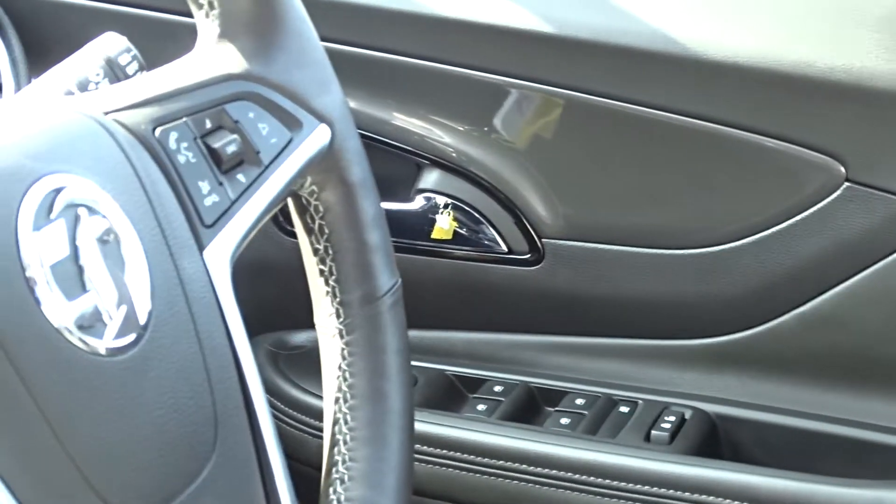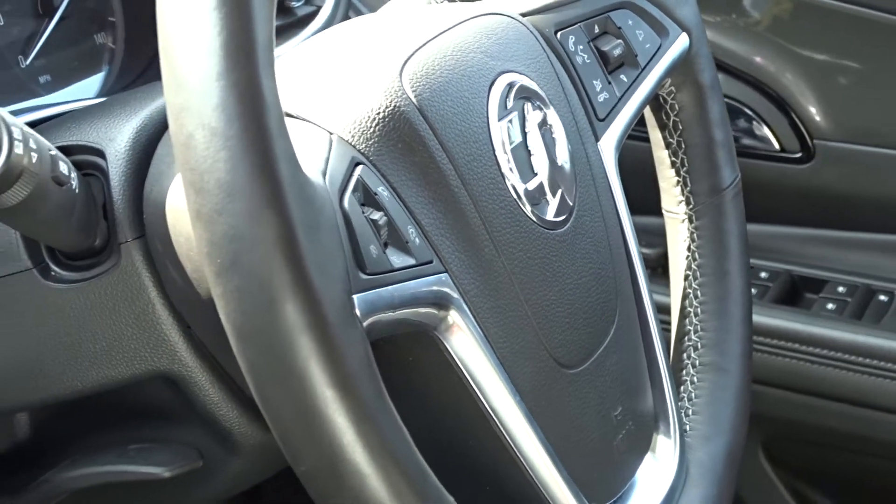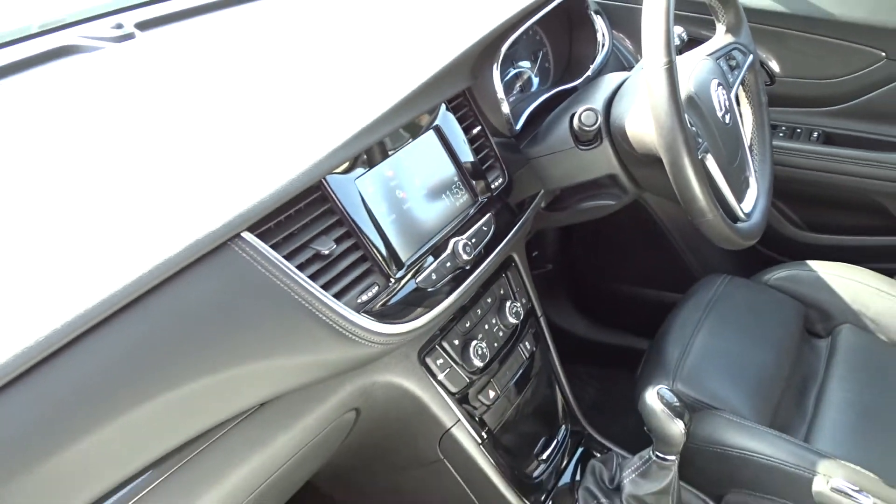There's a heated leather steering wheel with full audio controls, Bluetooth device connectivity, cruise control and speed limiter. The steering column itself has adjustment for both reach as well as height.